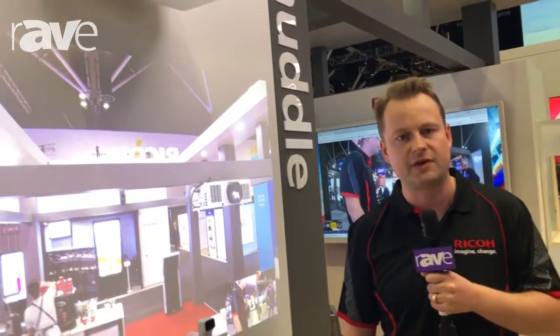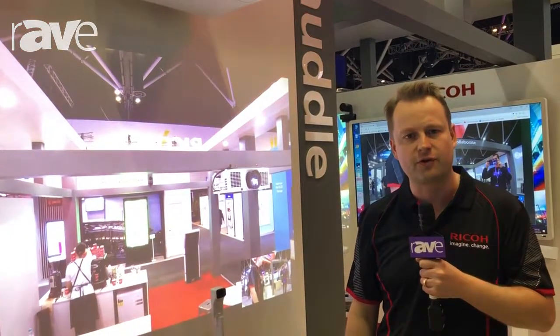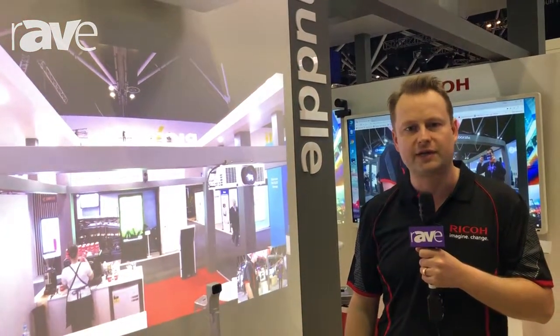So thank you very much for your time. If you need any more information, go to www.ricoh.com.au and enjoy Integrate 2018.